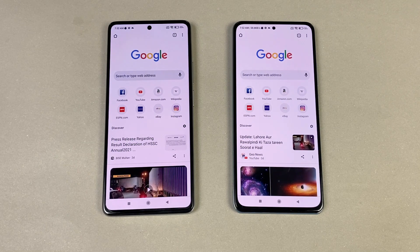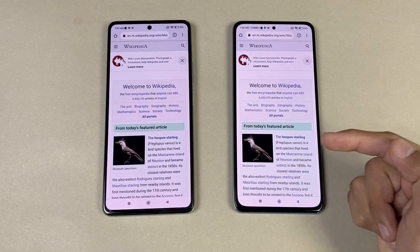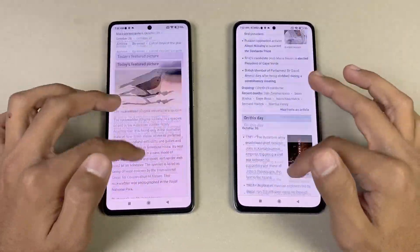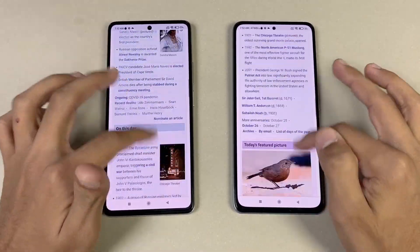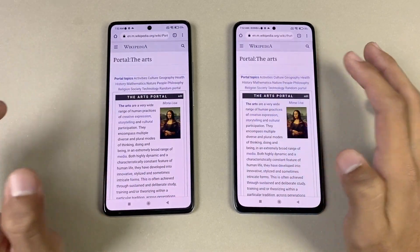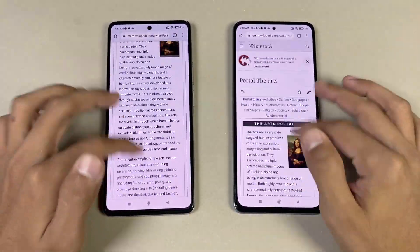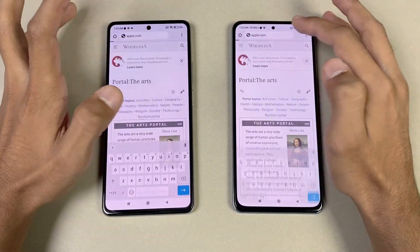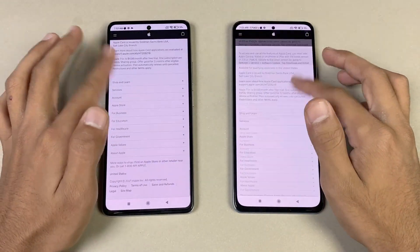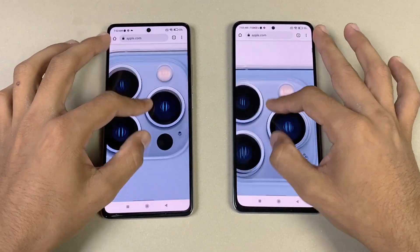Now let's test internet browsing speed using Google Chrome on both phones. Wikipedia loads a little bit faster on the POCO F3. Scrolling is very smooth on both — 120Hz is amazingly good with no lag detected. Loading a random webpage — very similar on both phones, smooth scrolling. Apple.com loads faster on the POCO F3. Scrolling, zooming in and out — very smooth, no lag whatsoever on either phone.